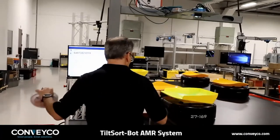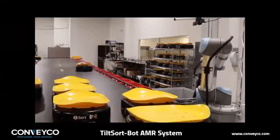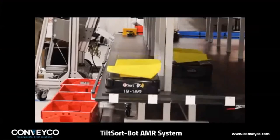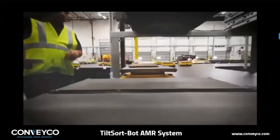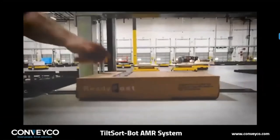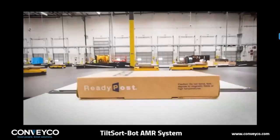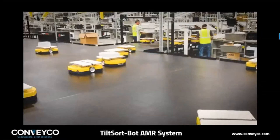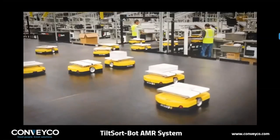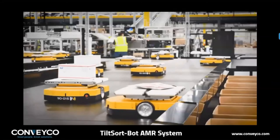The Tilt Sort Bot runs on a table with totes or gaylords on the perimeter. Induction can be done with operators, robotic arms, or even an A-frame for high quantity. Once a piece is inducted on the Tilt Sort Bot, it moves immediately to the open order and deposits the inventory into a tote or gaylord. The Tilt Sort Bot is also available with a cross belt top — items are inducted and the bot deposits the item into the correct tote located on the perimeter. The gaylords can represent stores, aisles, departments, buildings, postal routes, and so much more. An AMR or operator can be used to move the gaylords to their next destination when ready.